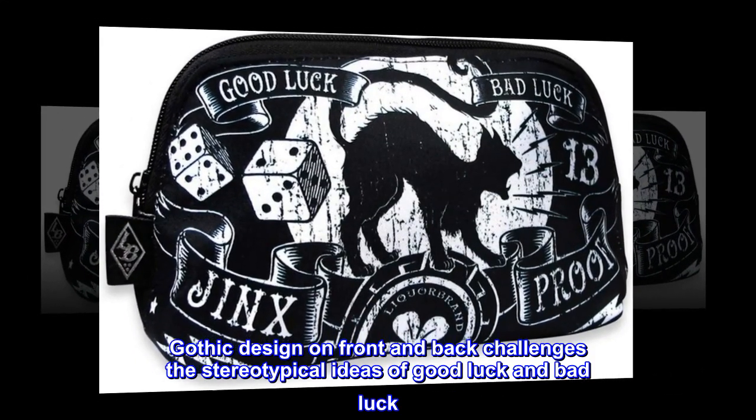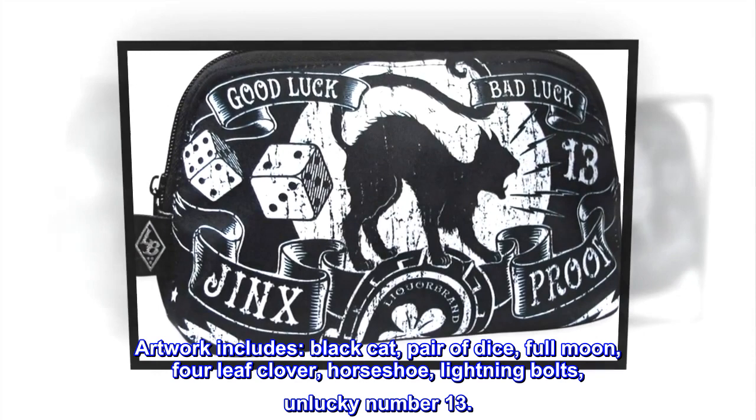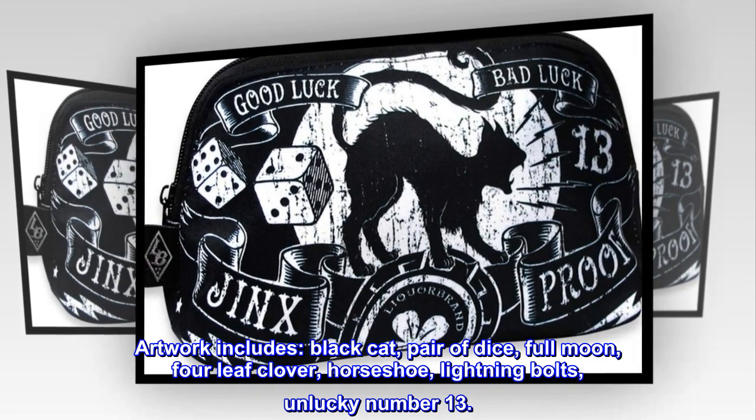The gothic design on the front and back challenges the stereotypical ideas of good luck and bad luck. Artwork includes a Black Cat, Pair of Dice, Full Moon, Four-Leaf Clover, Horseshoe, Lightning Bolts, and the Unlucky Number 13.